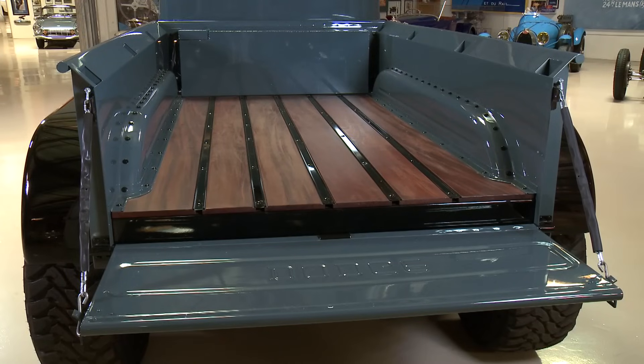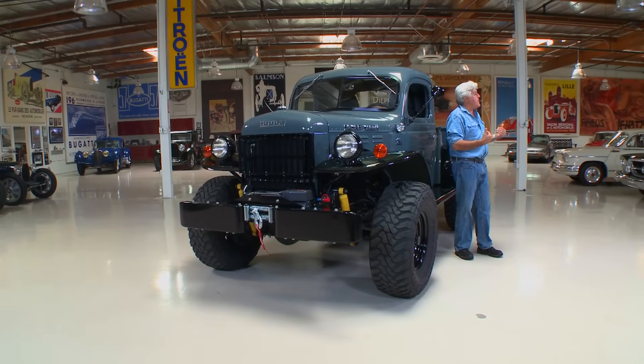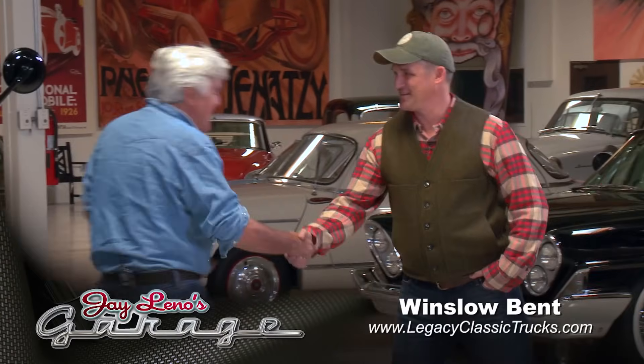Let's meet the man who built this. Legacy is the name of the company. Winslow Bent — the best truck name ever. That sounds like a truck guy, and you dress like a truck guy. Those are truck clothes. Winslow Bent is a great truck name. We're from Wyoming, so we're trying to represent good trucks and nice flannel shirts.